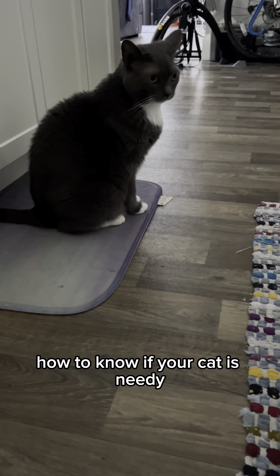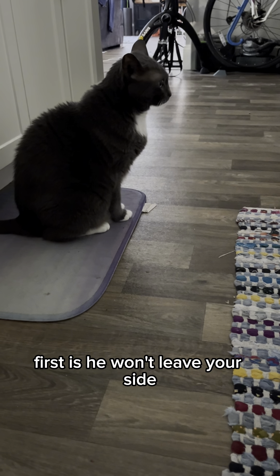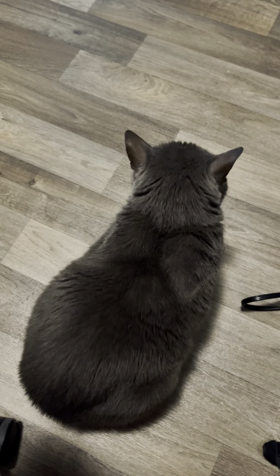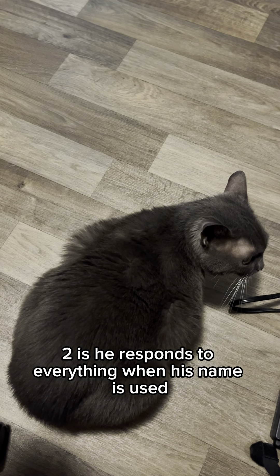How to know if your cat is needy. Here are the ways you can tell. First, he won't leave your side — Bobby, Kitty. Two, he responds to everything when his name is used.